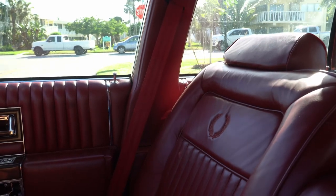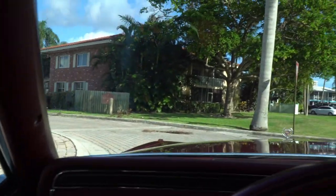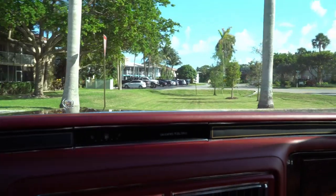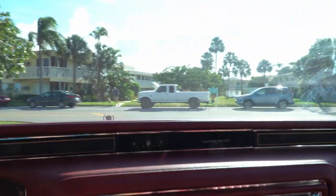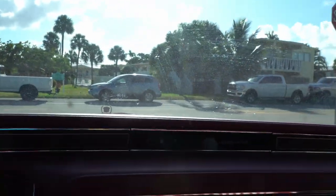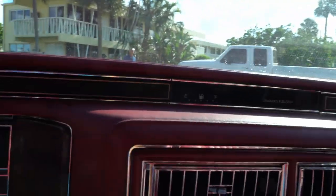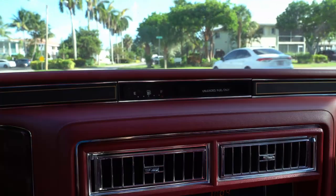Red on red on red — I haven't seen one of these for sale in red on red on red. Maybe you guys have, but I haven't. This car is an amazing car and it's going to bring amazing money.